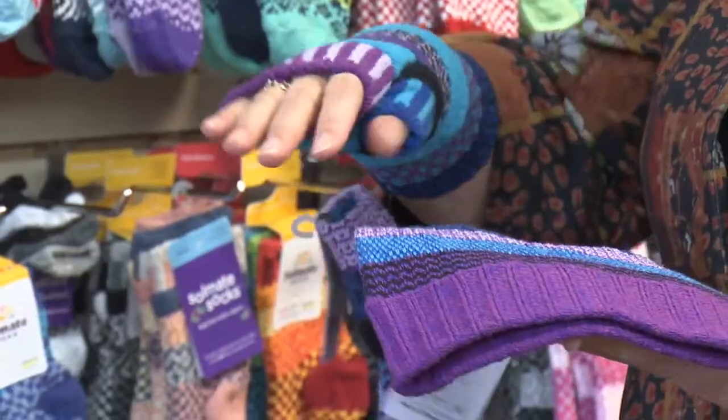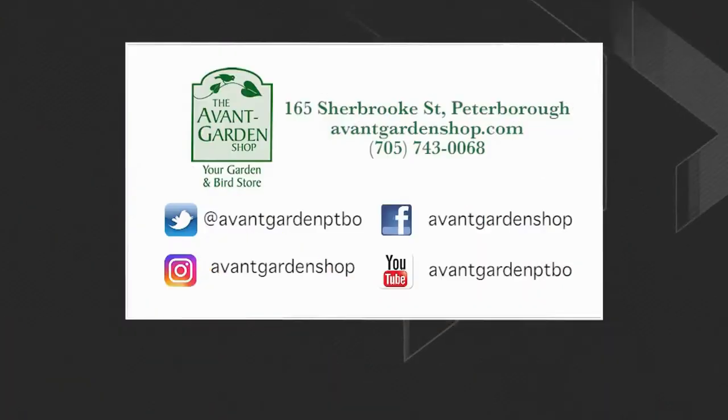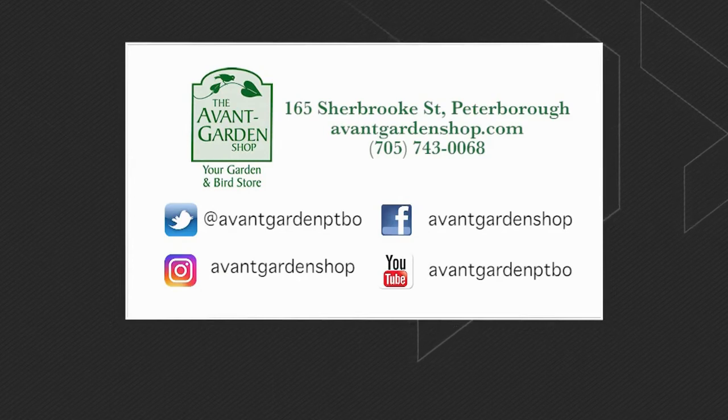Hats and scarves and fingerless mittens also available, so a lot of fun. Thanks for joining me on The Garden Gate. We'll see you next time. The Garden Gate is brought to you by the Avant Garden Shop, your destination for garden accessories and backyard birding supplies. Sherbrooke Street, Downtown Peterborough.